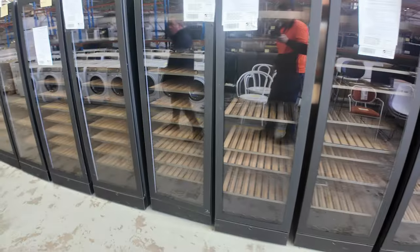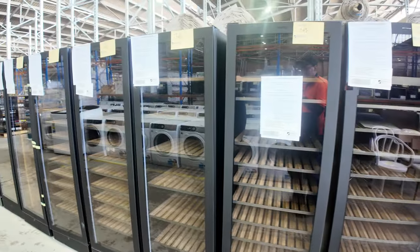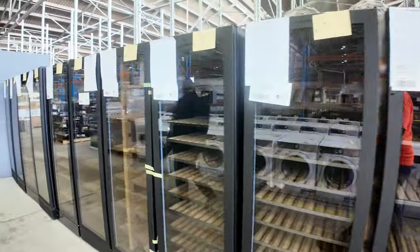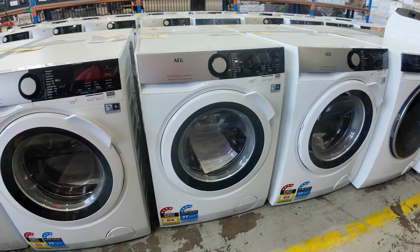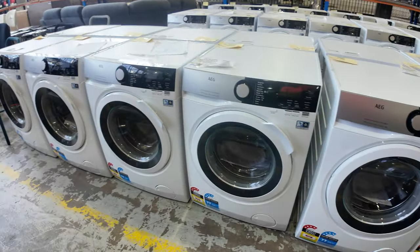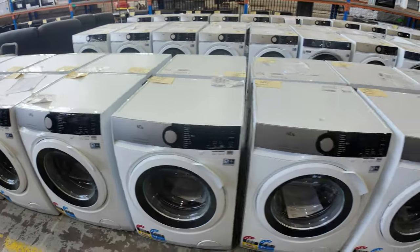Swinging back around here we've got the wine fridges — now these are really high quality and they all come with a warranty. So anyone after a good quality wine fridge, you've got a heap of them to get through. These washing machines here — 8 kilo AEGs — really high quality units. They've been selling for between $800 to $1,000, so big savings on those. We've got a ton of them, so if you're looking for a front loader, jump on that before they disappear.